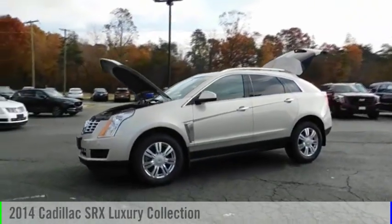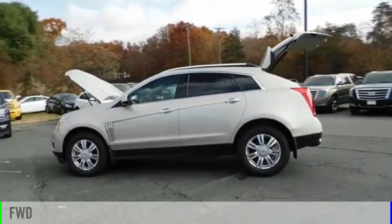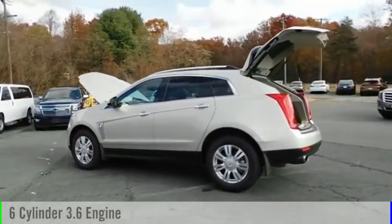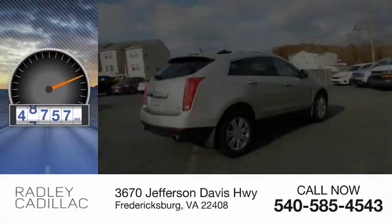We are pleased to show you the 2014 SRX. This vehicle is powered by a front-wheel drive, 6-cylinder, 3.6-liter engine, and comes with an automatic transmission. This vehicle has less than 50,000 miles.